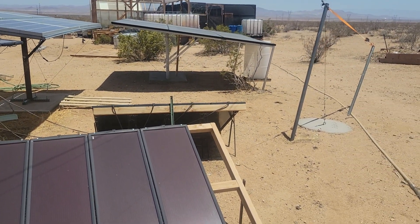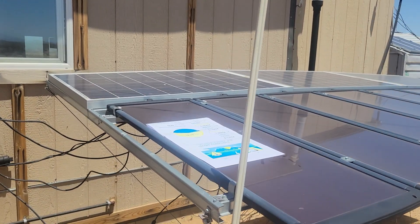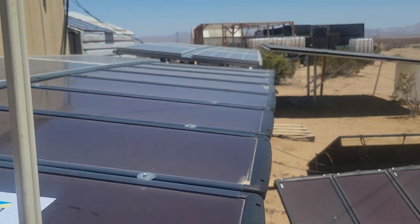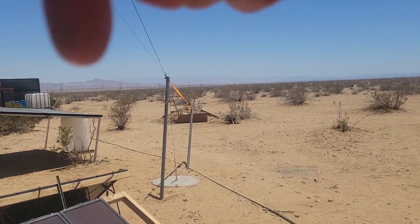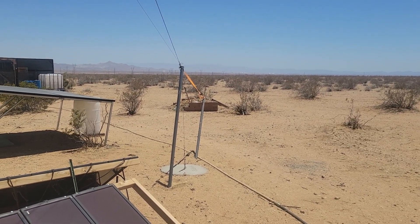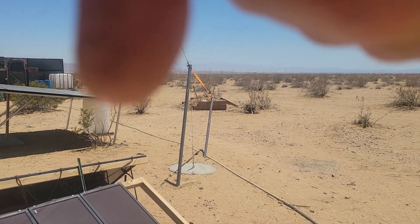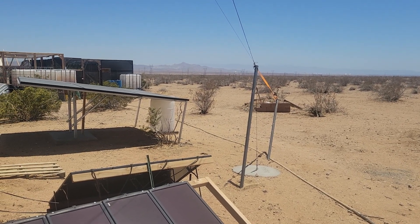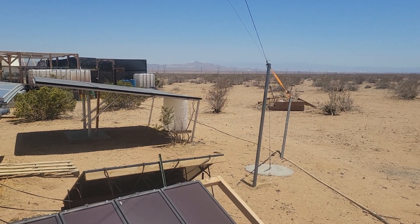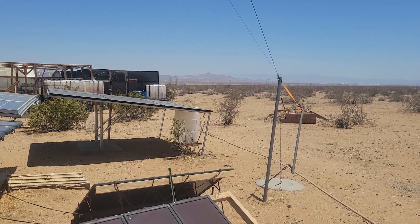I hope that helps those of you who are going to be putting up solar. If there are any questions or comments, leave them down below. Don't forget to give me a thumbs up, like my videos, subscribe, and share. Thanks for joining me - this is G Bear signing off.